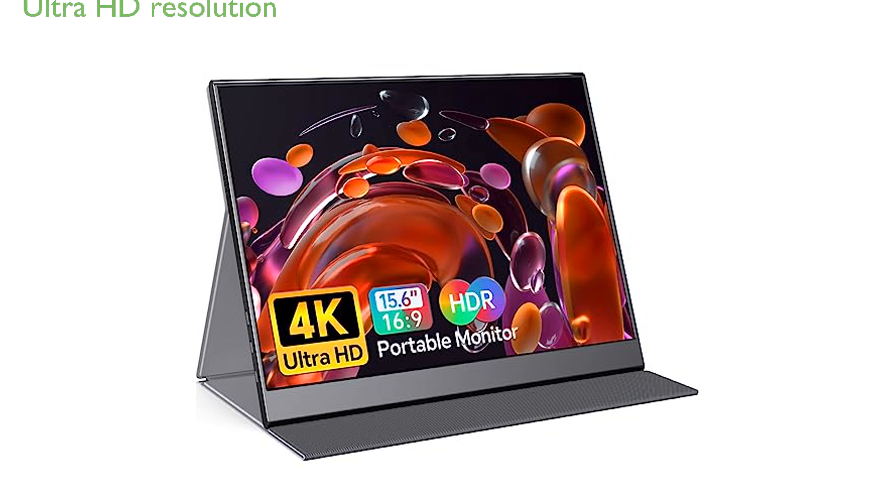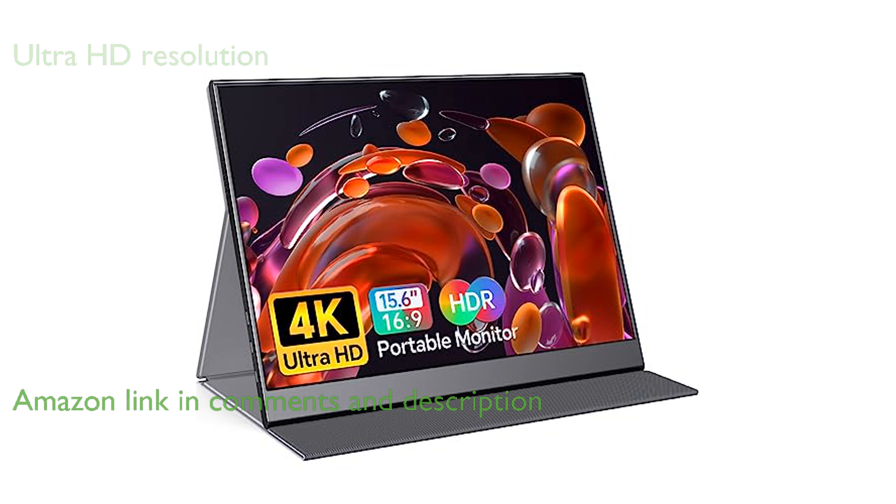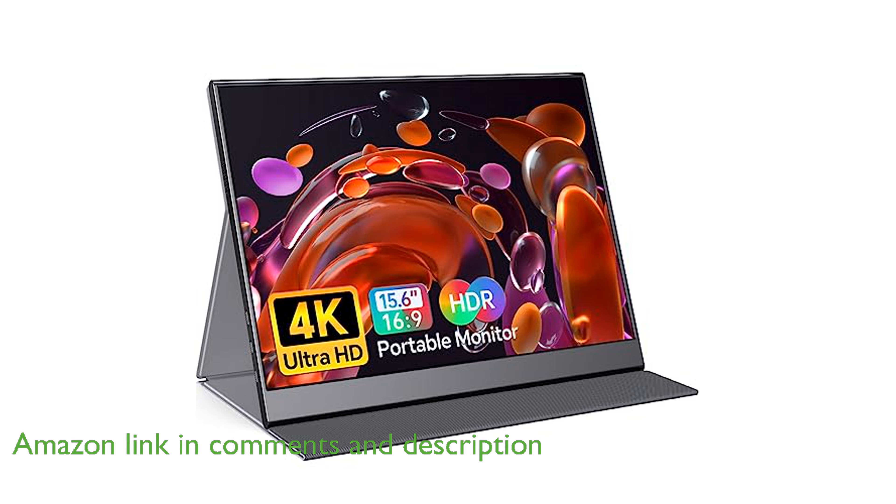The ForHelp True 4K Portable Monitor boasts an impressive 3840x2160 ultra-high-definition resolution, delivering incredibly sharp and detailed images on its 15.6-inch IPS panel.